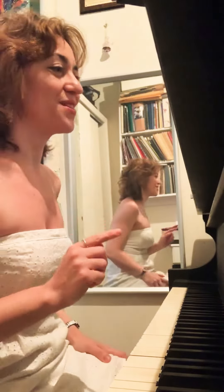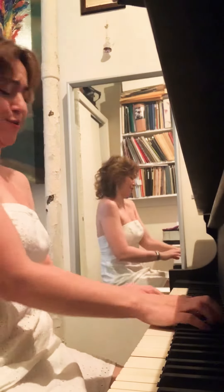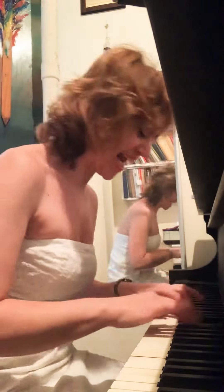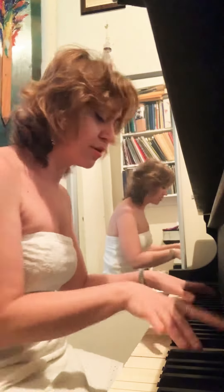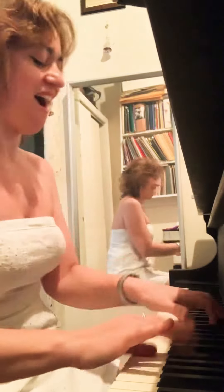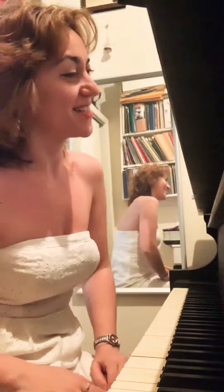Let me play for you the actual phrase so you hear that rhythm in context. And then we are right back to the phrase you heard yesterday.